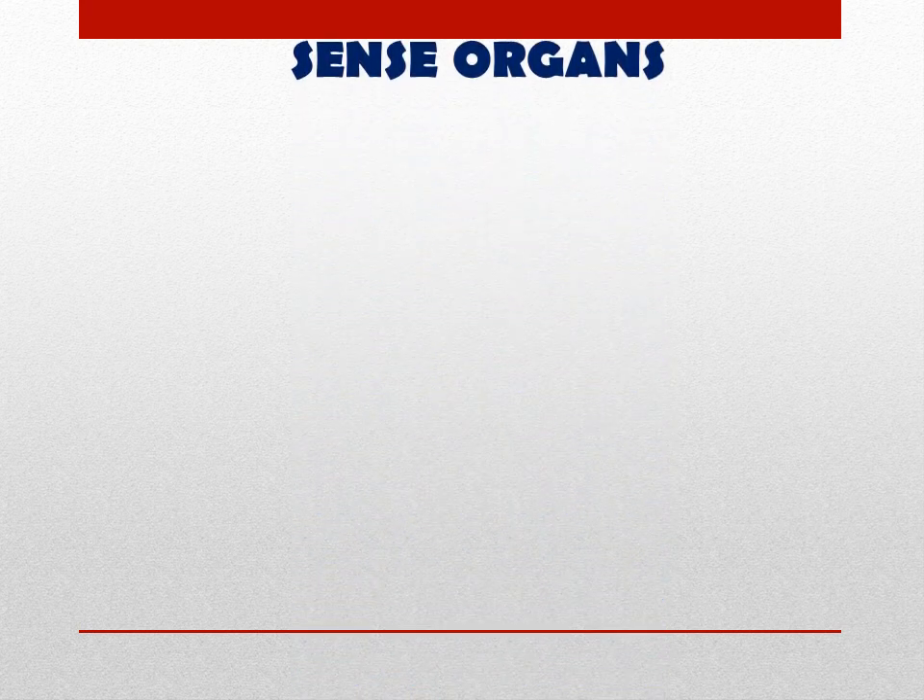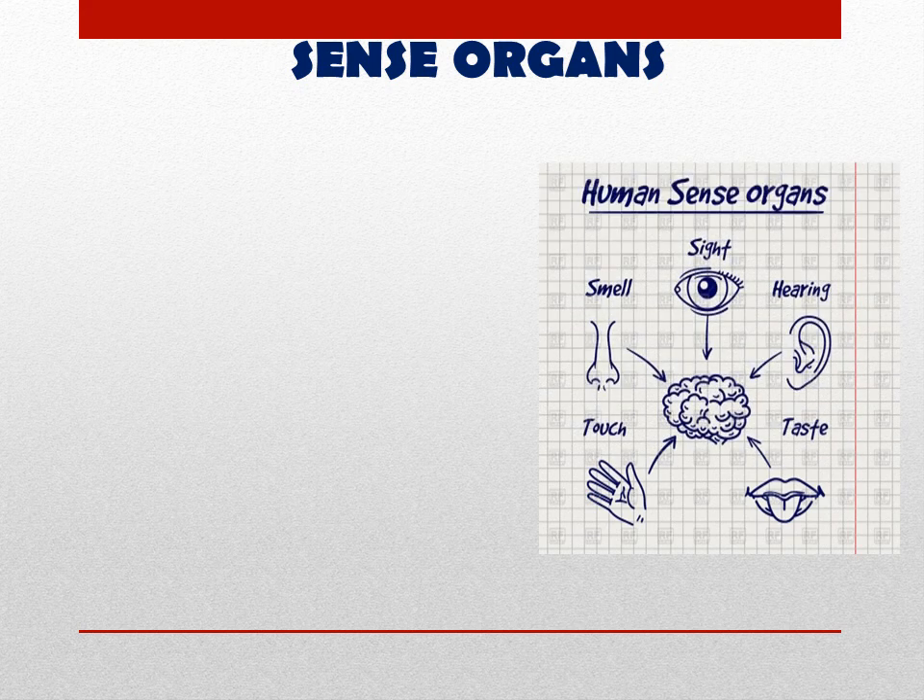Now let us learn about the sense organs. In the diagram, we can see the different organs that help us to see, hear, taste, touch, and smell. These are all controlled by the human brain.